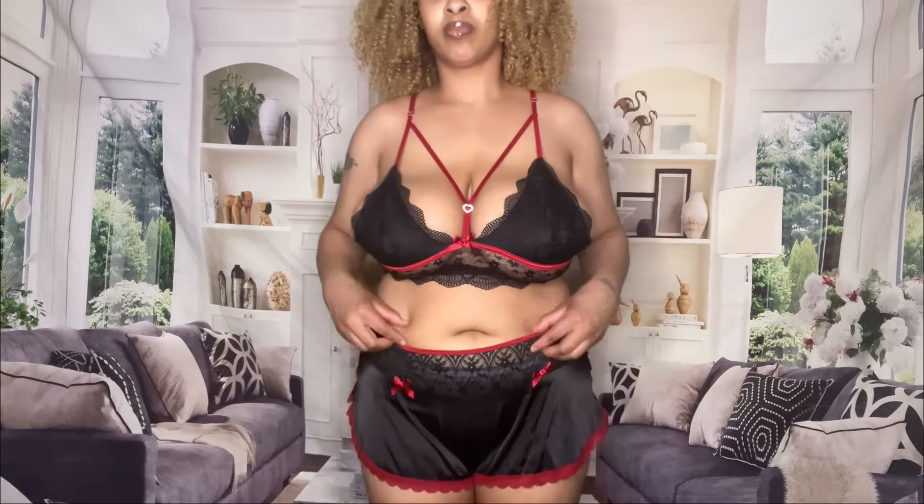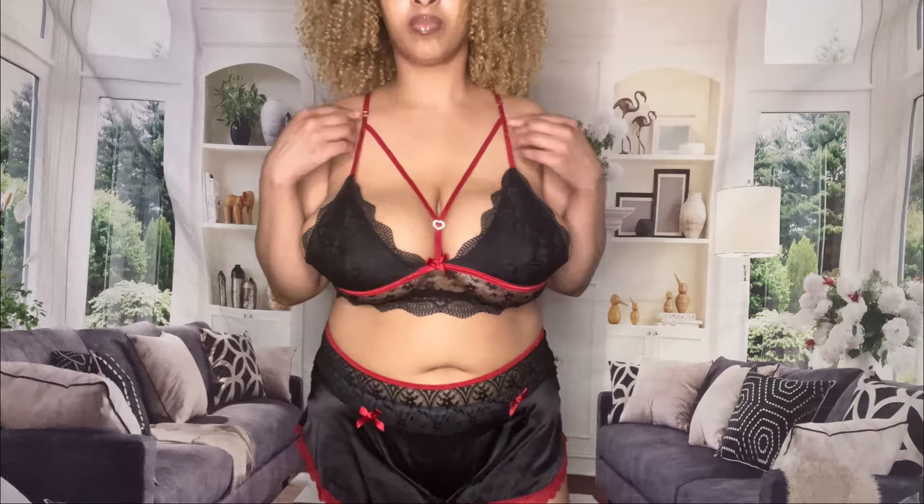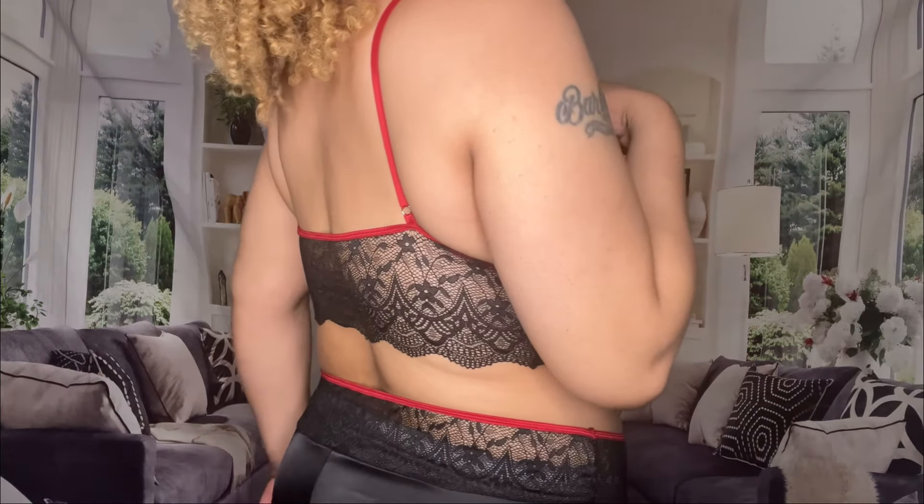I'm going to give this a 10. I like it. Let me know what y'all think about this first lingerie piece in the comments.